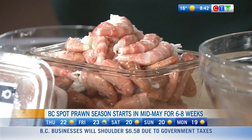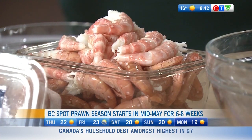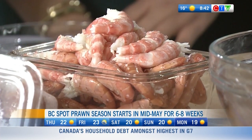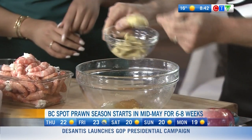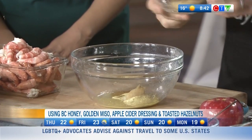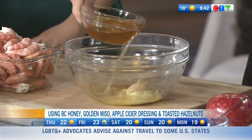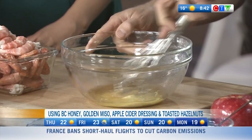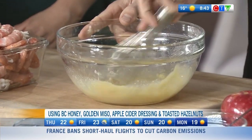It's a really well-managed fishery, so it's usually anywhere from four to nine or ten weeks, and it happens up and down the BC coast. Then we have a little bit of honey, some Dijon mustard, golden miso paste — one of my favorite ingredients — a touch of apple cider vinegar, and we just whisk all that together.